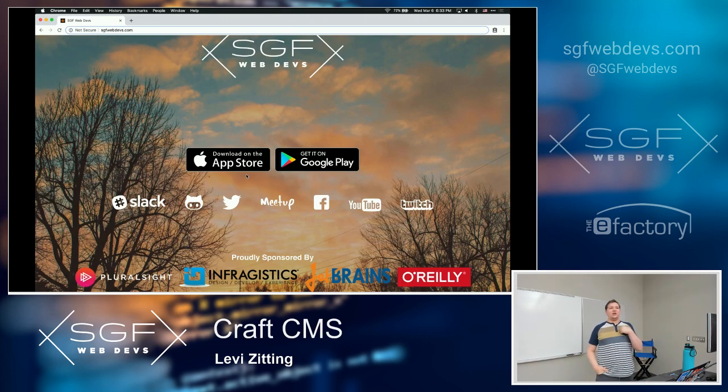I'm here today to talk about an up-and-coming CMS. It's been around for a few years, but the latest version came out in April — a complete rewrite of the previous version with a lot of really slick features. This CMS is called Craft, published by a company called Pixel and Tonic, who are now full-time working on it with a team of developers constantly working on this product.